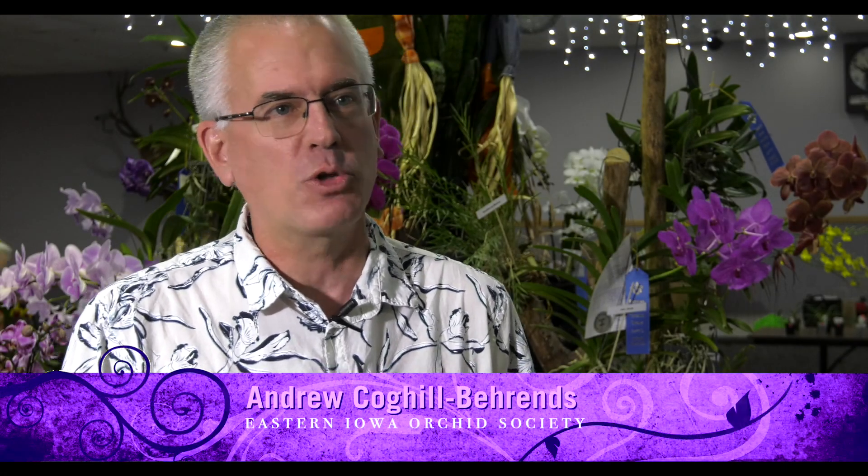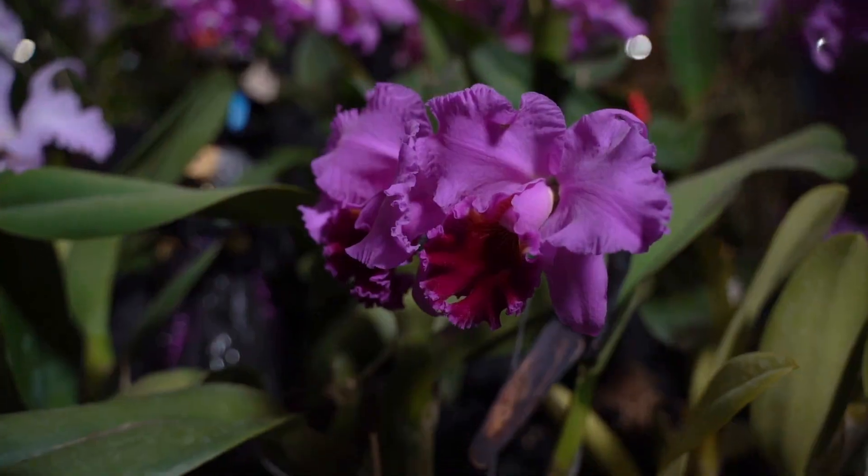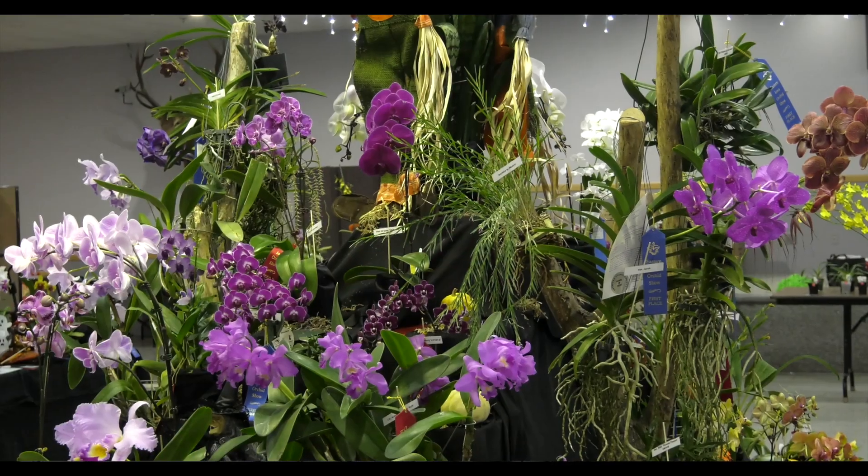The thing that I hear most often is that they can't believe that there are so many different kinds of orchids. There are over 25,000 species and 250 species that are native to North America and the United States. So you'll see a little bit of everything here.